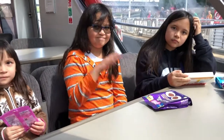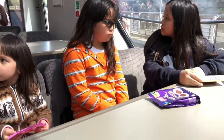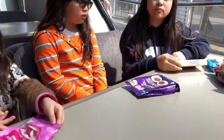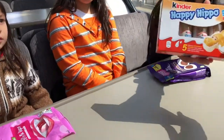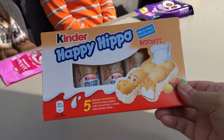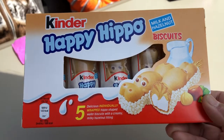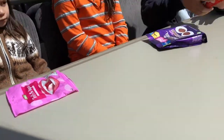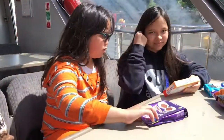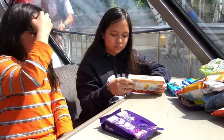Hello, we are here in London where we are taking the river cruise and we are going to try out some snacks. This is called Happy Hippo Kinder Milk — it's on a biscuit, so this is kind of new for us since we don't have that in the U.S. Go ahead and open it and then we're going to taste test them.